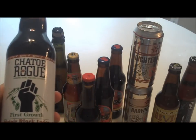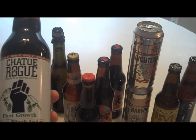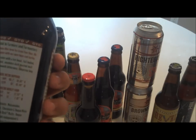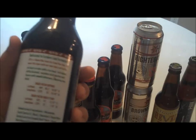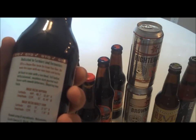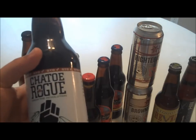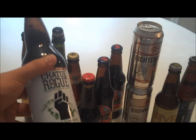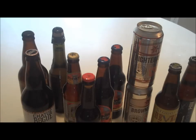And a Rogue — I think we did the Rogue Chocolate Stout over on the beer channel. This one looks like — let's see — this is going to be pretty interesting. It's called Chetto Black Lager. I like the black lagers.